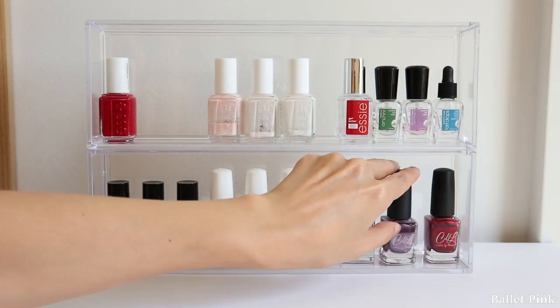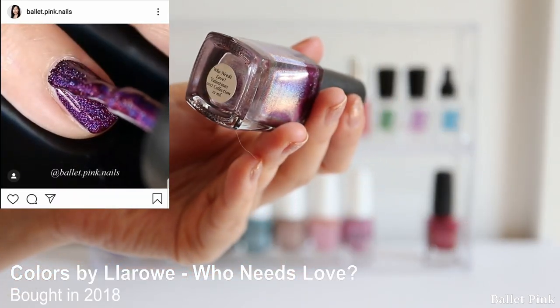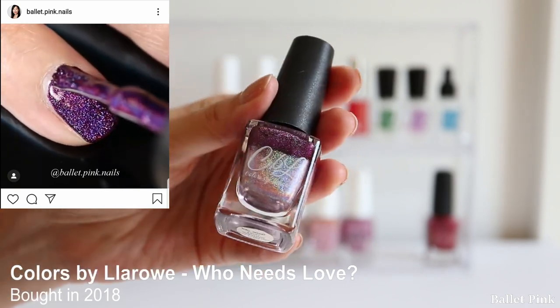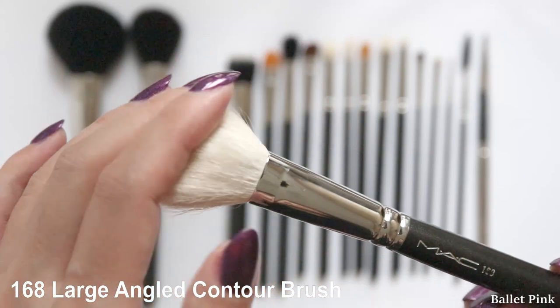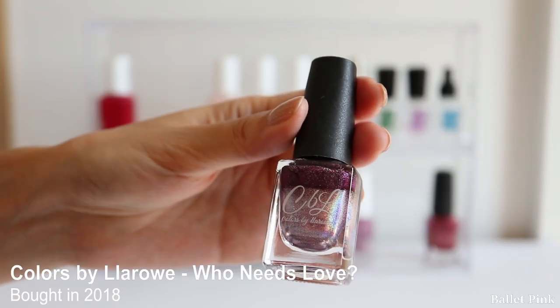This one is a violet colour called Who Needs Love? I also made a few videos wearing this polish, but unfortunately this one is also staining my nails.